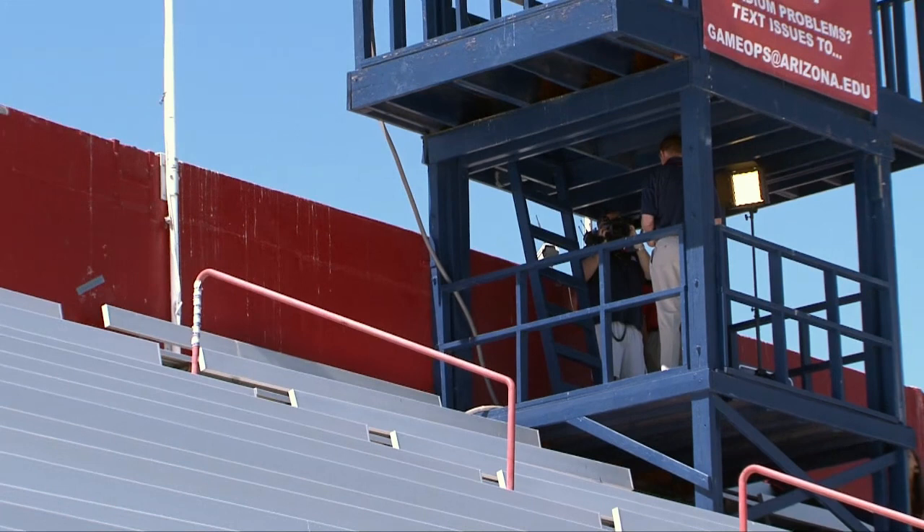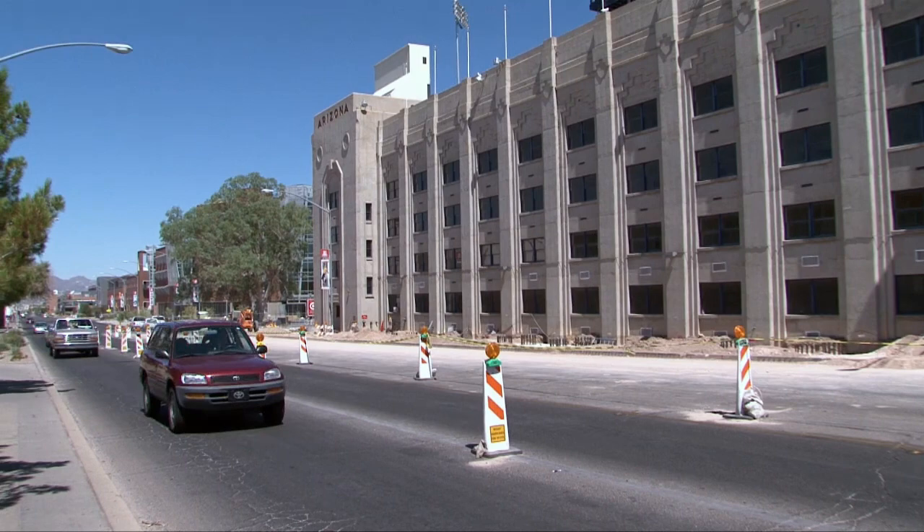I'm standing here at the south end of Arizona Stadium, the side of the new video board, and there's a lot going on with it right now. Very soon you're going to be seeing the cranes going up. When you're driving down 6th Street, you'll see all the construction going on.